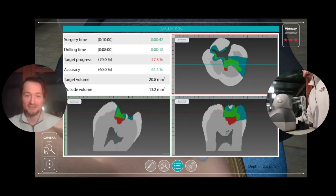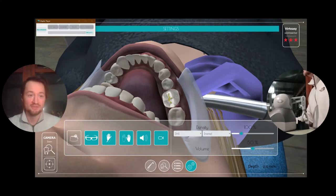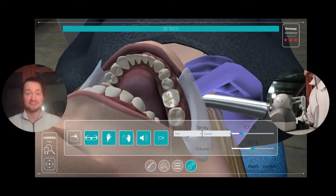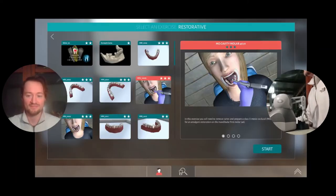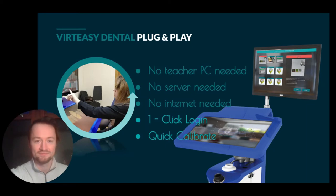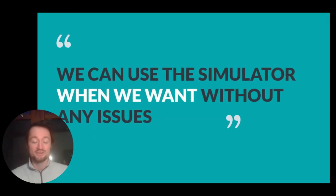Here's your evaluation again. You're able to record your 3D movement, which is really interesting for research projects or to give feedback to students on their technique as well as their results. So that's plug and play — no internet, no teacher PC, no server. Use the simulator just when you want without any issues.